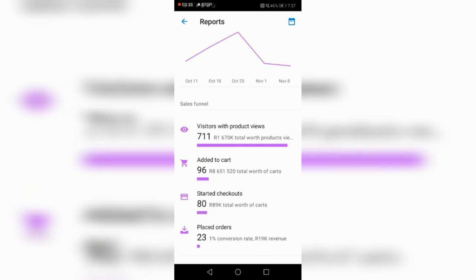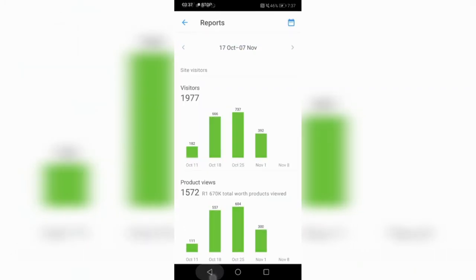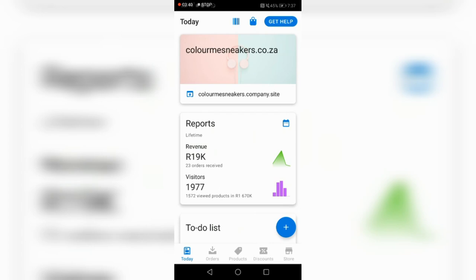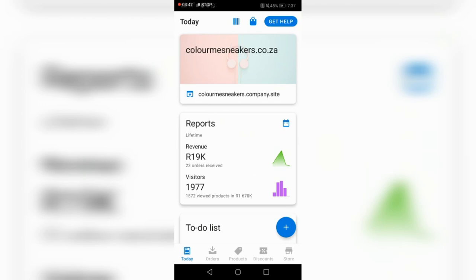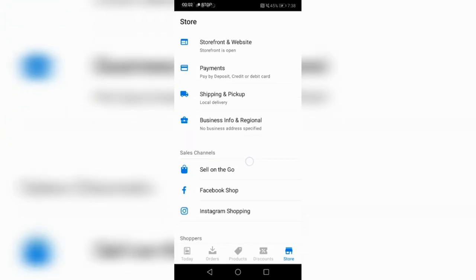I love this site because it's on my phone. You can build it once on your laptop and then just have five different stores you check in and out of. I haven't even changed the domain name — it's still 'Color Me Sneakers Company Site.' That's what Ecwid gives you — you can call it whatever. Let me go into the site and explain further.